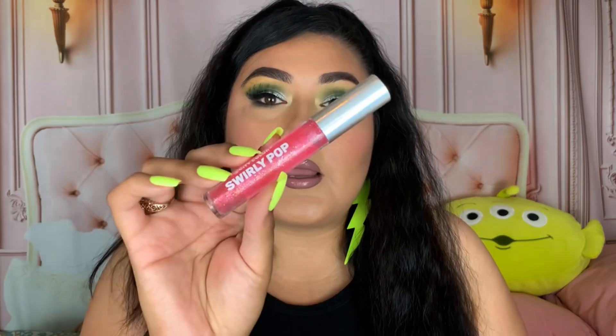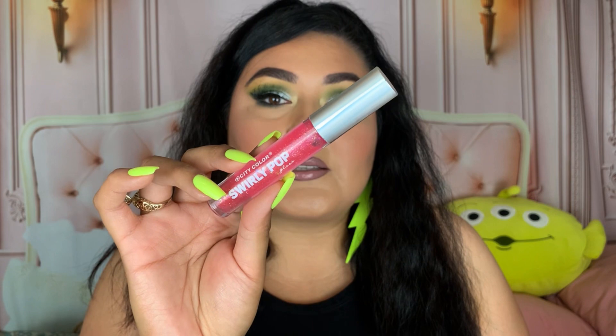I also purchased a lip liner and a liquid lipstick from their website that I haven't gotten to use yet, so we'll definitely have to do another full face of City Color. Let me know in the comments which eyeshadow palette you want me to use in that next video. I also have their Swirly Pop lip gloss — it's a beautiful glittery lip gloss. I definitely recommend it; it smells really good, like candy.